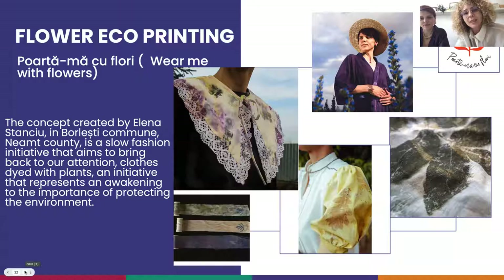We were also interested in eco-printing, which we discovered through Elena from Quartamă cu Flori. We met about a year ago and we were amazed by her work. I'm going to let her introduce herself because she's the one who's going to lead our hands-on workshop today in Iași.